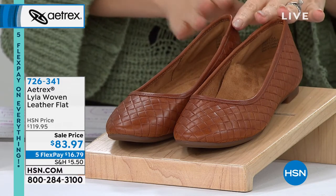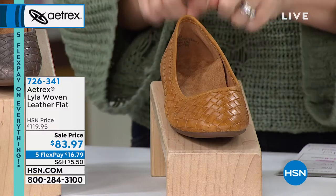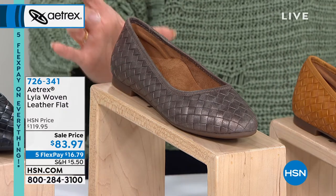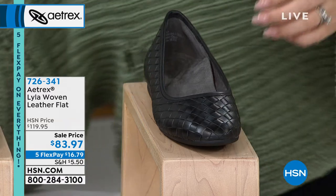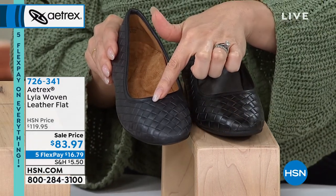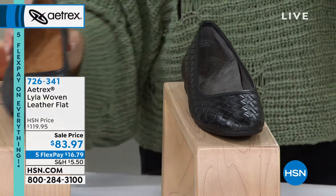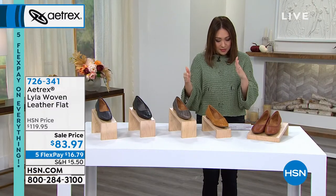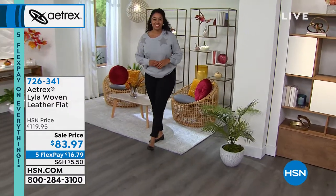Lila color quantities: cognac — about 70 left; sunflower (beautiful lighter tan) — 66 left; bronze with a tiny hint of metallic — 85 left; black — 122 left; navy — 100 left. On flex pay it's $16.79. Sizing runs from 5 to 11, with some dual and some standalone sizes. Item number 726341.